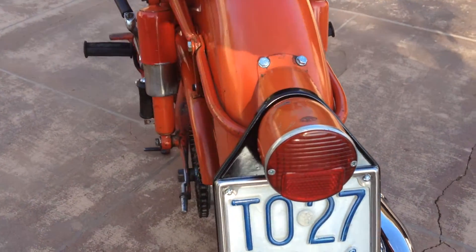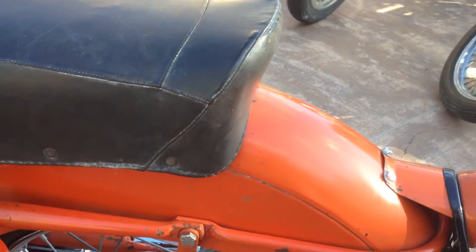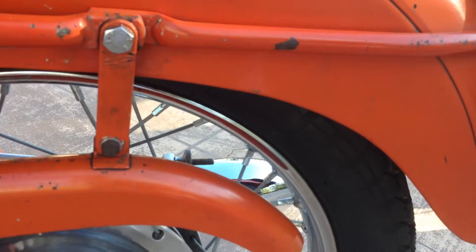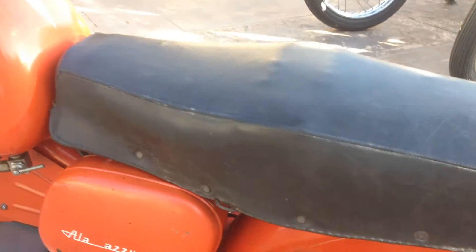So maybe somebody could tell me. The wheels actually look like they're in too nice shape for the bike itself, so I'm wondering if some work has been done on the wheels to bring them up to a little bit better standard.